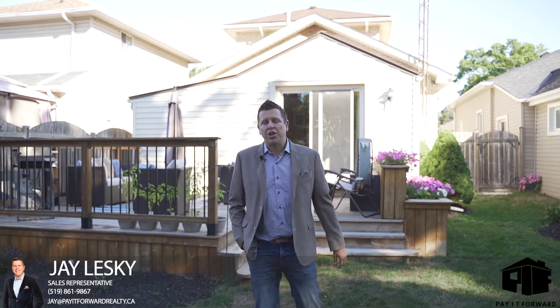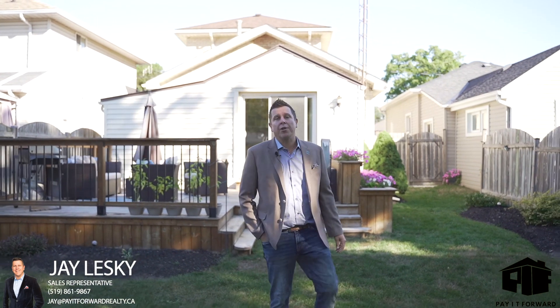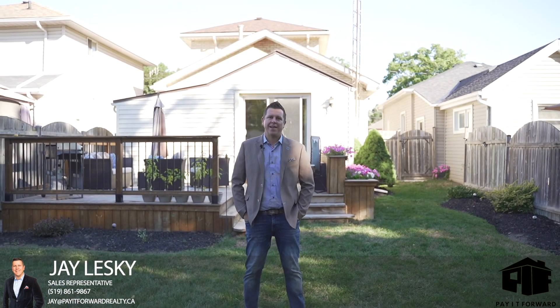If you want any more information on this property or any one of our other listings, you can contact us at payitforwardrealty.ca.